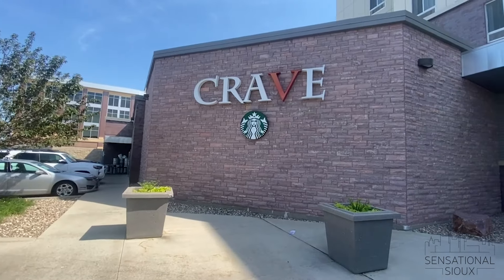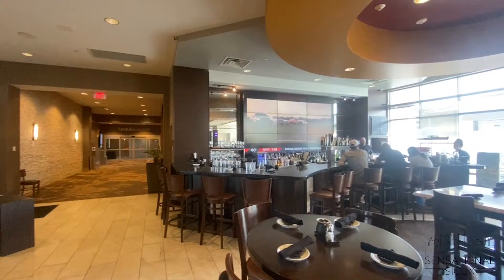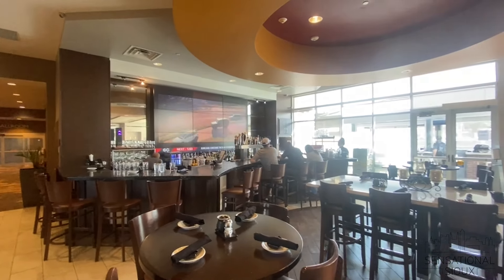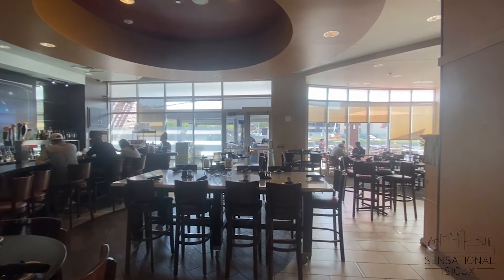You also need to check out Crave. Crave has a huge menu, which is great for big parties or if you just aren't sure what you want. It's located right along the Big Sioux River, and there's a beautiful patio that gives you a great view.